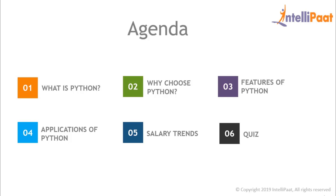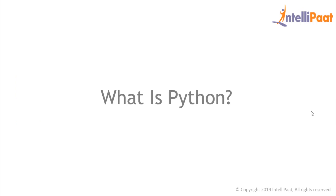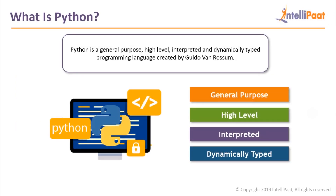Now that we know the agenda of this video, let's get started with our first topic: what is Python? In technical terms, Python is a general purpose, high level, interpreted and dynamically typed programming language created by Guido Van Rossum.